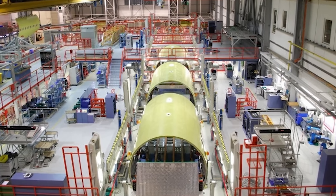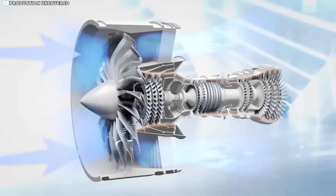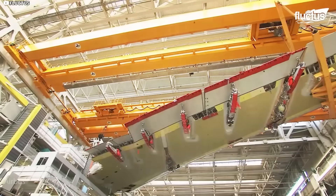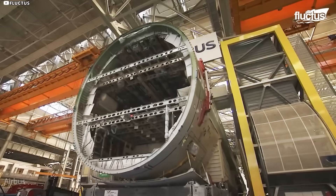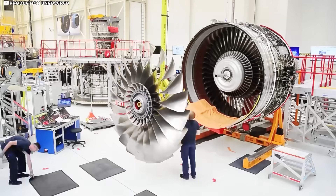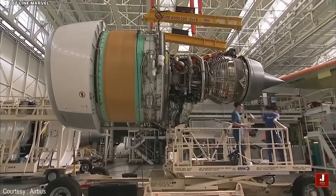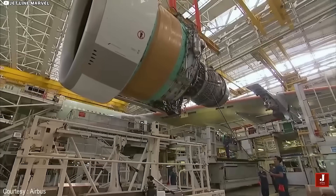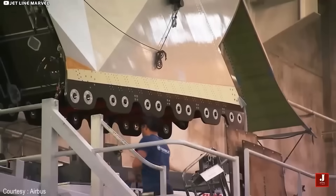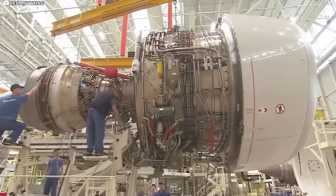Precision is pointless if each wing hibernates in a jig for half a year, so Airbus built a pulse line that behaves more like Detroit than old-school aerospace. Sub-assemblies — skins with stringers, spars and root cords — arrive on smart dollies, slide into a four-story cradle, spend five days getting drilled and bolted, then roll forward one station at dawn every Monday. While electricians lace wiring in slot two, hydraulics crews plumb slot three, painters shoot chromate primer up front, and quality techs X-ray joints in slot four, the next naked wing settles into slot one and the conveyor keeps ticking.